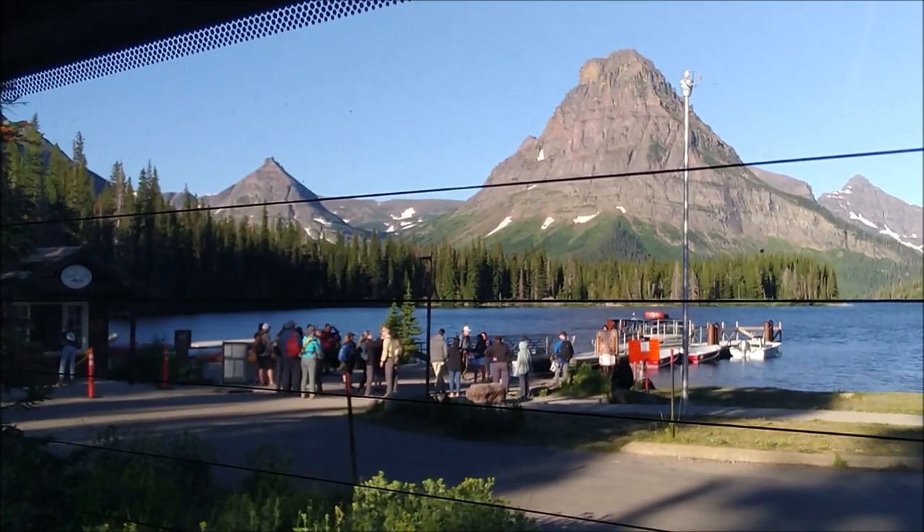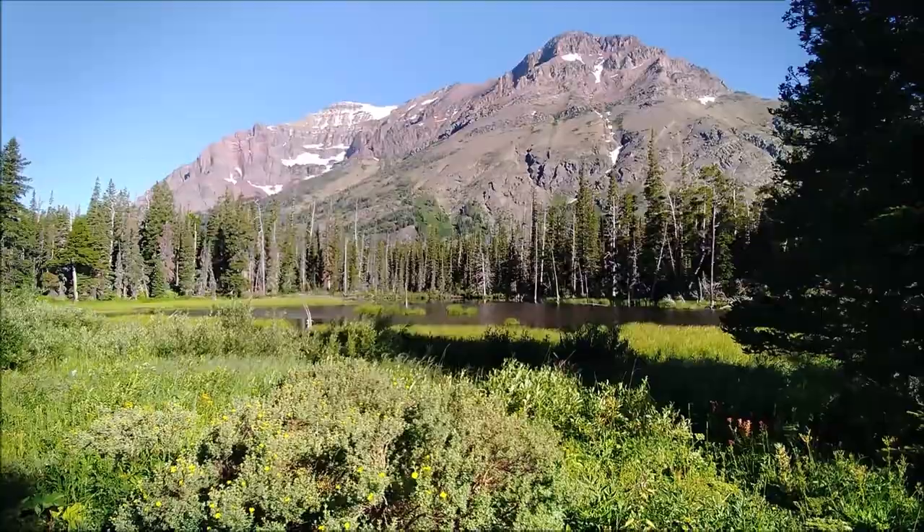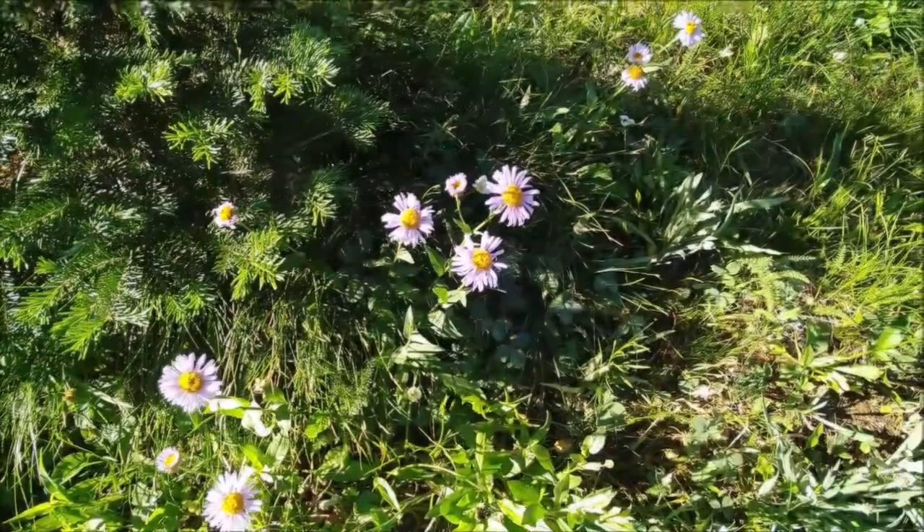Our hike begins at the boat dock at the eastern end of Two Medicine Lake, and almost immediately we enter some beautiful wetlands with the potential for seeing moose, elk, and other wildlife.